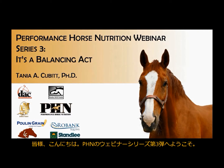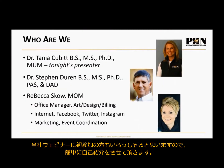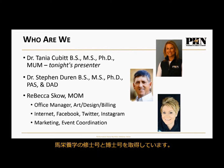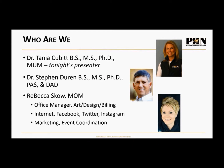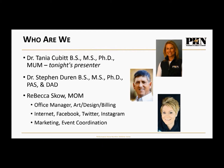Welcome to the third webinar in our series, focused on balancing the horse's diet. I'm Dr. Tanya Kubit, originally from Australia with a master's and PhD in equine nutrition, and I'll be the presenter. Dr. Stephen Duren, founder and president of Performance Horse Nutrition, also with a master's and PhD, will be answering questions. Rebecca Skow keeps the wheels turning and keeps us in line — thanks very much to Rebecca.